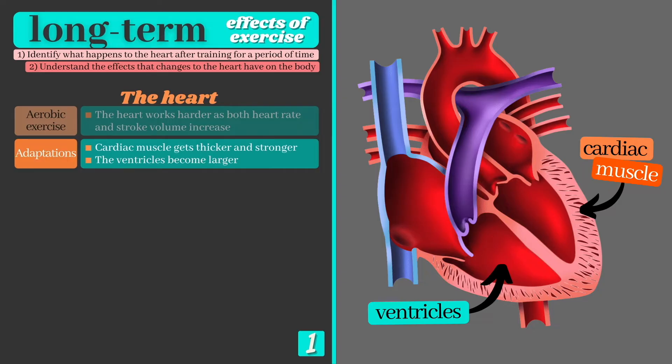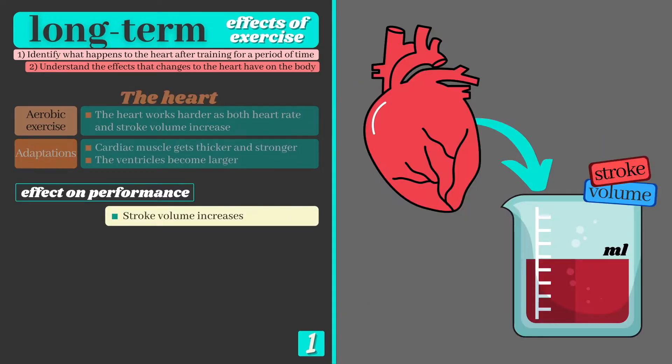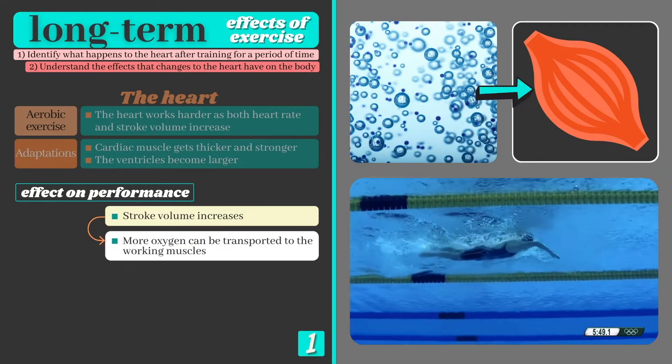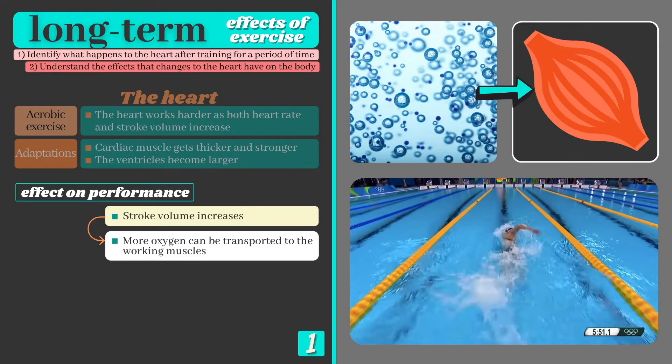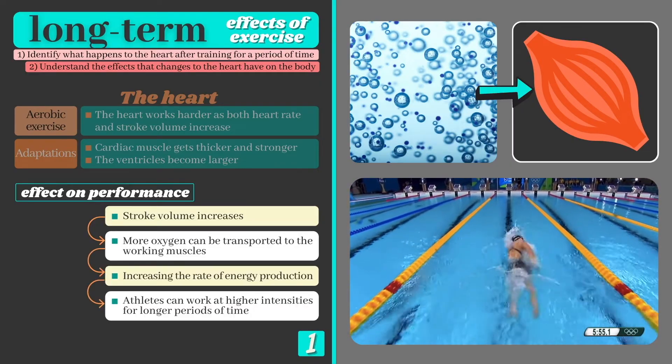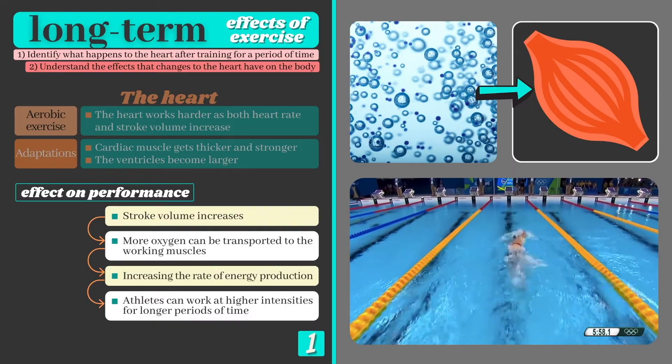These adaptations enable the heart to hold more blood and contract more forcefully, which means stroke volume — the volume of blood ejected from the heart per beat — goes up. Trained athletes can therefore transport more oxygen to their working muscles during exercise, increasing the rate of energy production and enabling them to work at higher intensities and for longer periods of time.